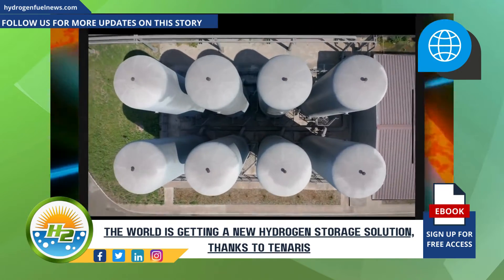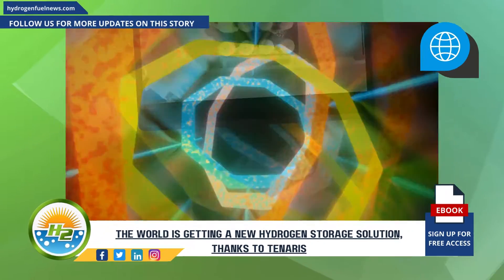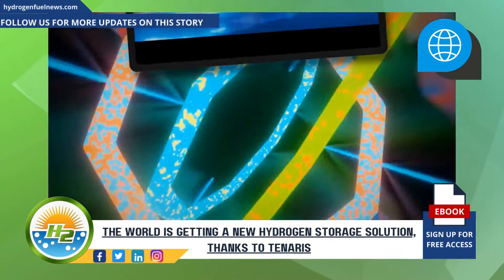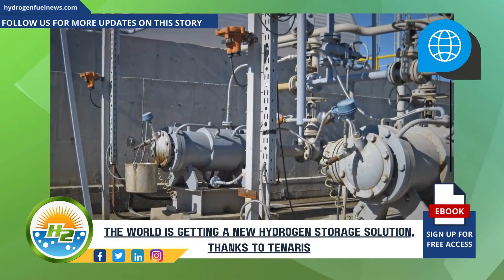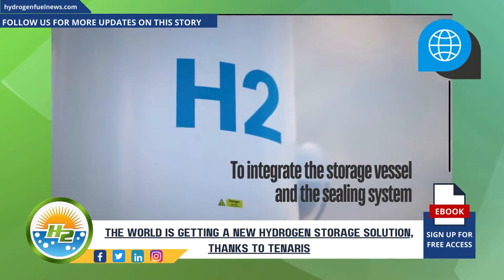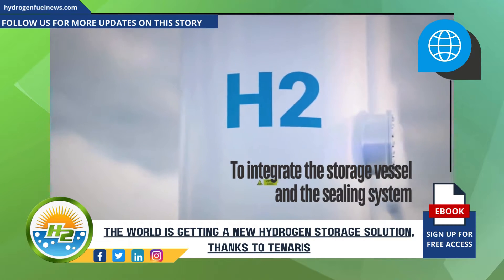What makes this new product noteworthy is that it has been designed with materials technology tailored for hydrogen applications — not just any H2 storage applications, but high-pressure gaseous hydrogen storage specifically. The hydrogen storage solution leverages the company's skill in metal-to-metal connection for extreme weather conditions. The goal of the design is to integrate the storage vessel and the sealing system.